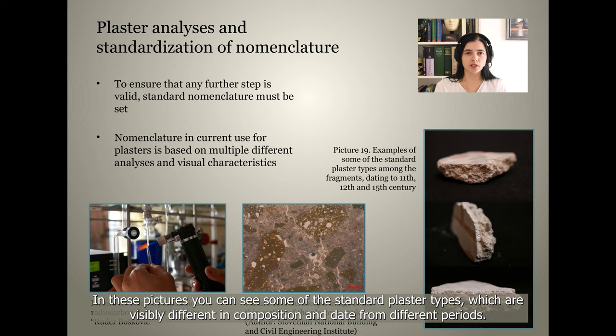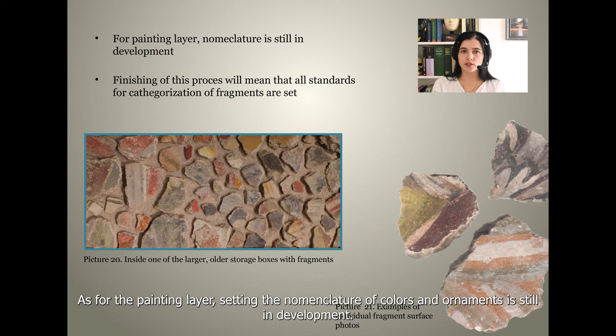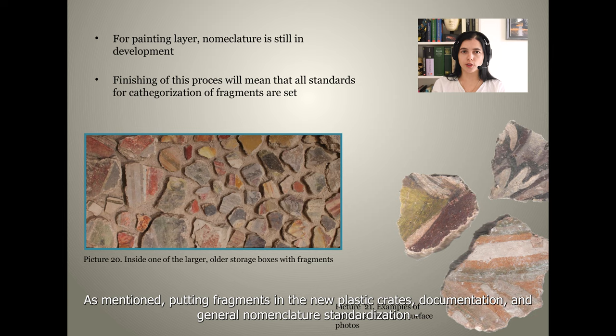In these pictures you can see some of the standard plaster types, which are visibly different in composition and date from different periods. As for the painting layer, setting the nomenclature of colors and ornaments is still in development.